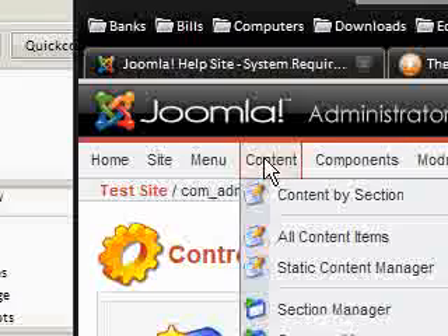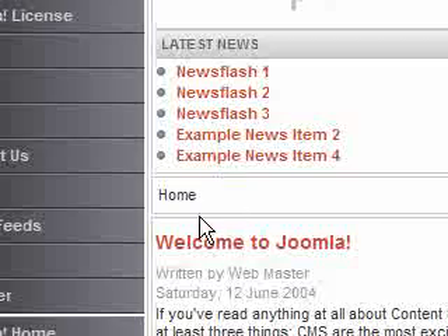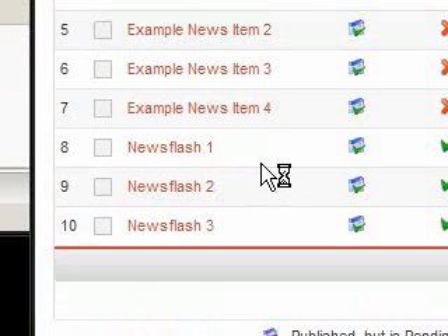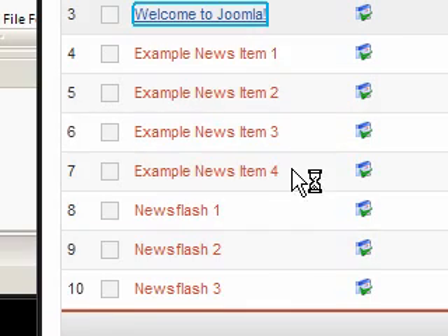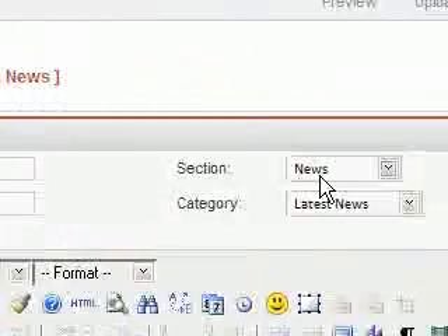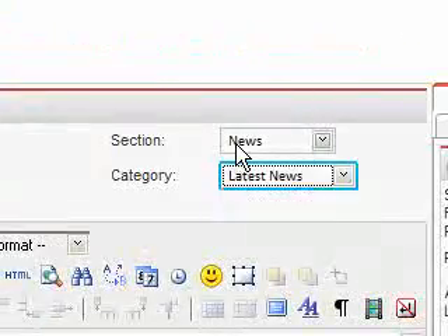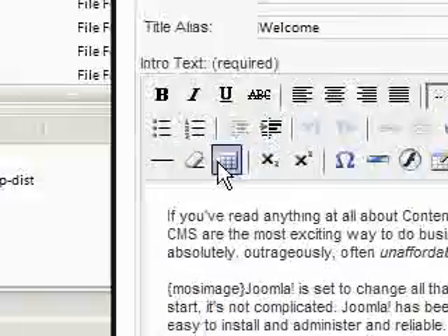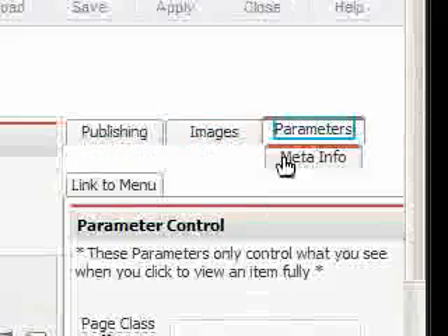Back in the administrator, we click Content then All Content Items and you can see all the different content pieces. For example, 'Welcome to Joomla' — you can open that and edit it. The editor is very much like a forum interface with a title field, alias, sections and categories. You can bold text, add links, add smileys and lots of different things. You can also manage meta info and add images — it's very good for newbies to websites.